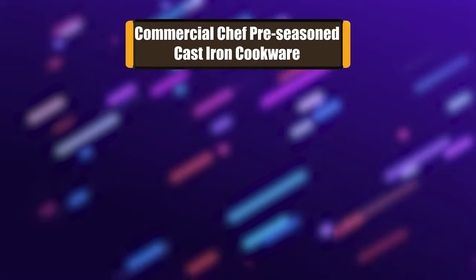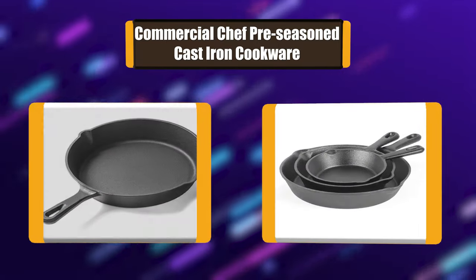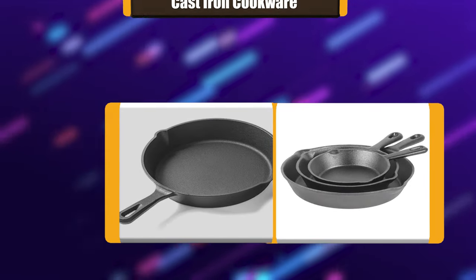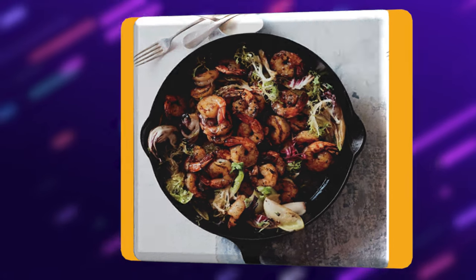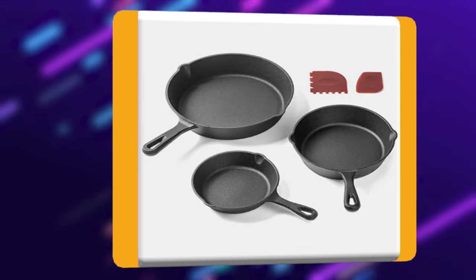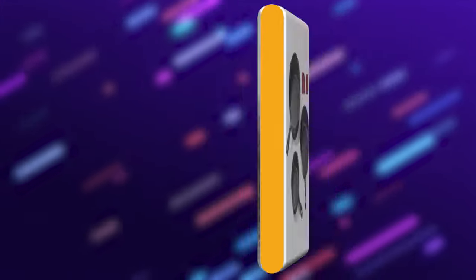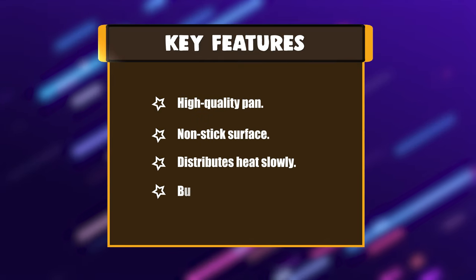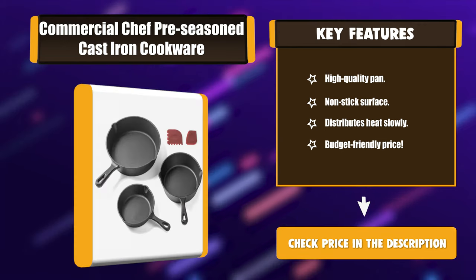Number 5: Commercial Chef's three-piece skillet set is made with durable cast iron that's built to last. You can cook up a storm every day with this cast iron cookware for years. This cast iron skillet set can be used both indoors and outdoors — in your home kitchen stove, broiler, or oven. Key features include high quality pans, a non-stick surface, slow heat distribution, and a budget-friendly price.